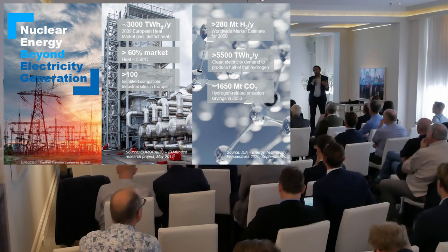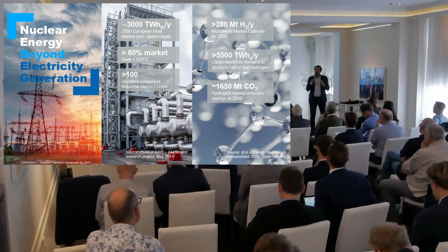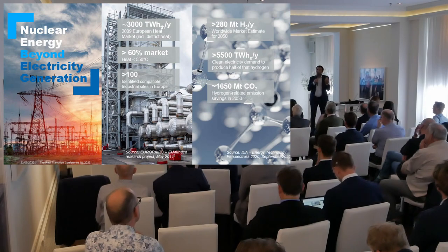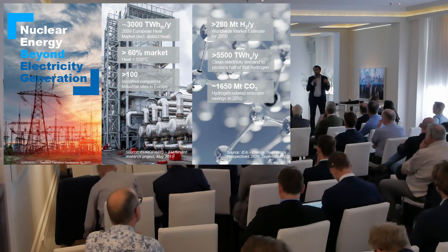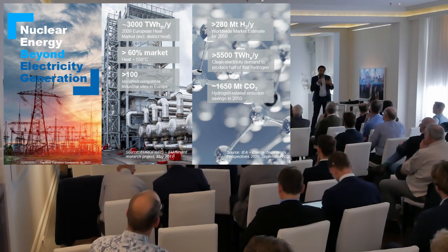60% of that market is heat that is consumed below the temperature of 550 degrees C. Why do I mention that temperature as a threshold? Because as an engineering company, we believe that could be directly produced by nuclear reactors. Through other means such as intermediary products like hydrogen and e-fuels, you can replace the whole value chain. Tractebel has done a European market study where we clearly identified more than 100 industrial sites in Europe where that would be feasible or at least where it should be studied.